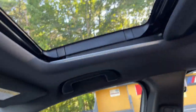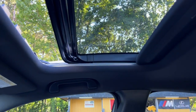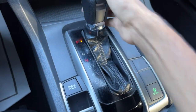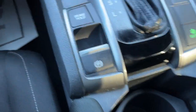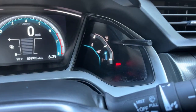Here's your sunroof right here — as you can see everything functions. Your gear shift goes into all gears, and your electronic e-brake is right there — just press that to engage it. You also have the Econ mode button to save gas and get better mileage.